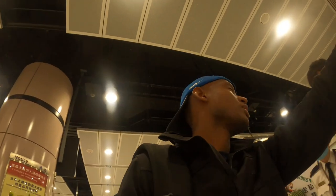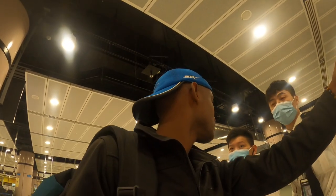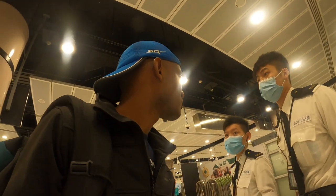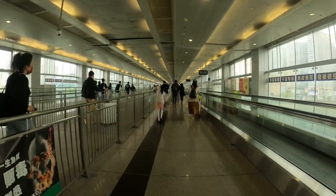Excuse me, for the Shenzhen visa on arrival, where do I go? Just go straight down? Only this way? And do I fill something out, or what? Just go there and go to the Shenzhen customs. Okay, I'm approaching immigration - or customs, one of the two. I'm not exactly sure, but we'll see.